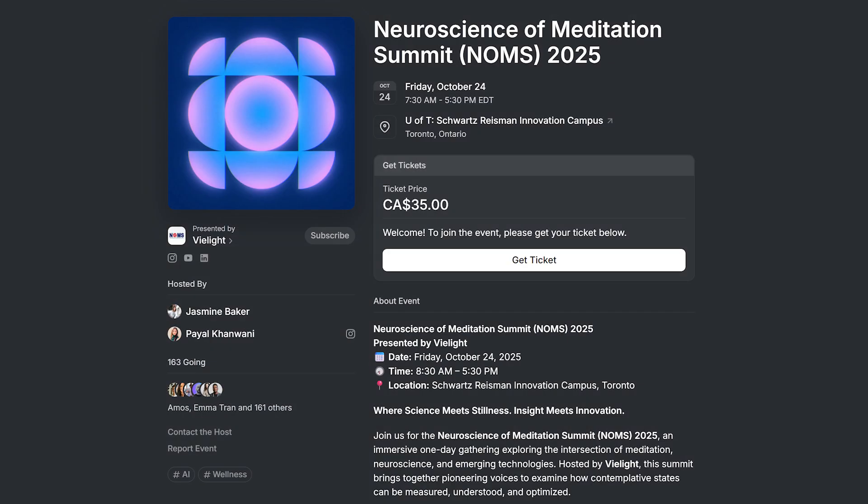Not really a new product, but I did want to mention this: V-Lite are doing a neuroscience of meditation summit. It's happening very soon — October 24th in Toronto, Canada. I believe there is also an online virtual option as well. Links are down below.